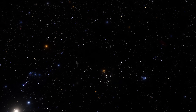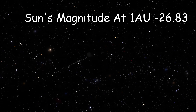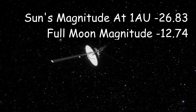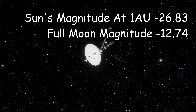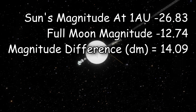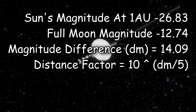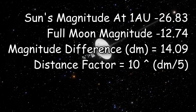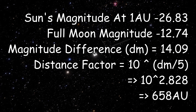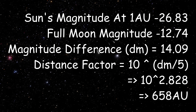The way we figure this out is with the magnitude distance relationship. The sun's visible magnitude is minus 26.83, which means it's really bright. The full moon's apparent magnitude is minus 12.74. You take the difference between those, you get 14.09. Your distance factor is then 10 to the power of this magnitude difference divided by 5, so that's 10 to the power of 2.828. That's 658 AU, where the sun becomes as faint as the full moon.